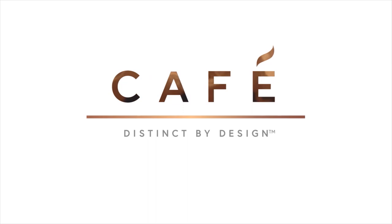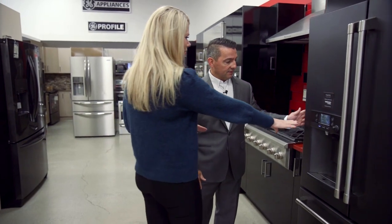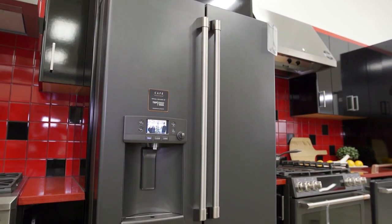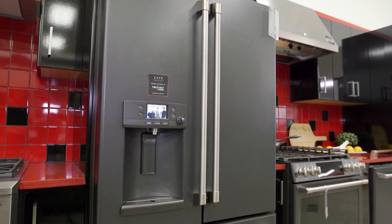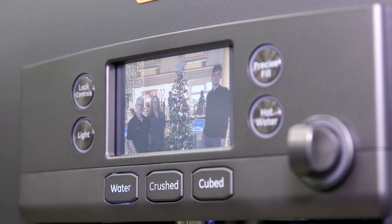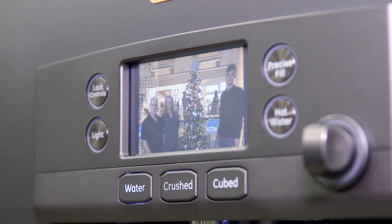There's a picture that's changing on here. Remember the old days when everyone used to have their refrigerators full of pictures? One of the biggest complaints was the inability to put your family photos on your fridge. Now you can put them in your fridge — it comes with its own USB port to import all the pictures you want in there.